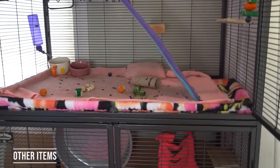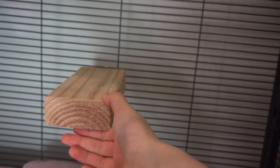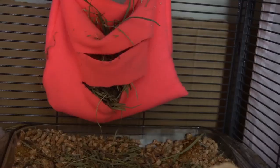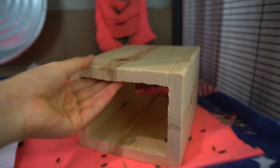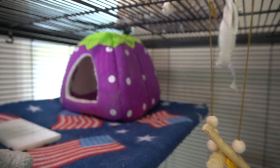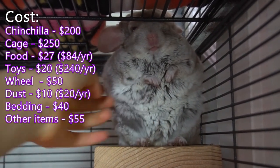Finally there are other cage accessories. When I say other items I mean ledges, water bottles, hay sacks, potty, and hiding huts. Ledges are surprisingly expensive at about $4 per ledge, and you'll need four to five, so $20 for ledges. The water bottle costs about $10 on Amazon depending on whether you're getting glass or plastic. You'll also need a hay sack — I made mine at home for free, but if you want to buy one they cost about $10. Huts cost around $15 depending on the size. These will be a one-time cost unless something breaks and you have to replace it, making the total $55 for other items.